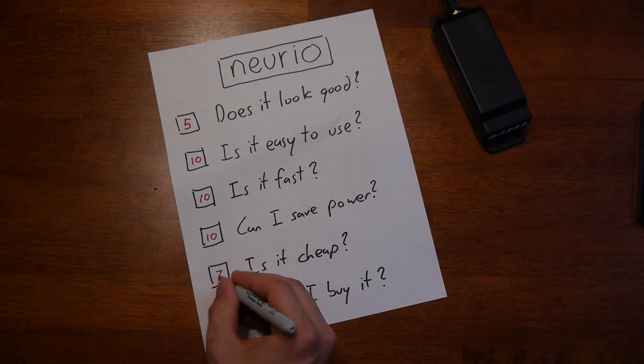Is it cheap? I paid $180 for this. If you make minimum wage, that's not cheap. If you're a millionaire, it's cheap.